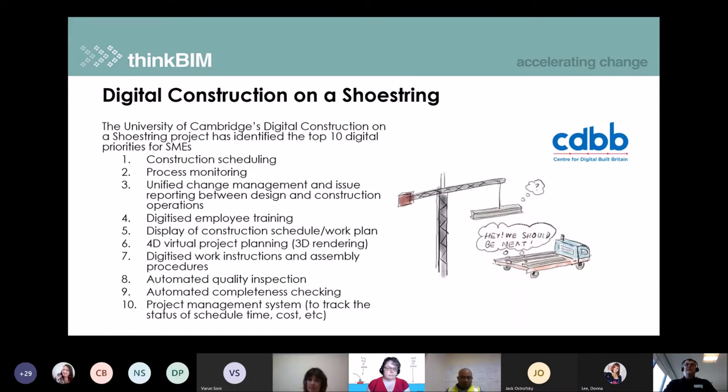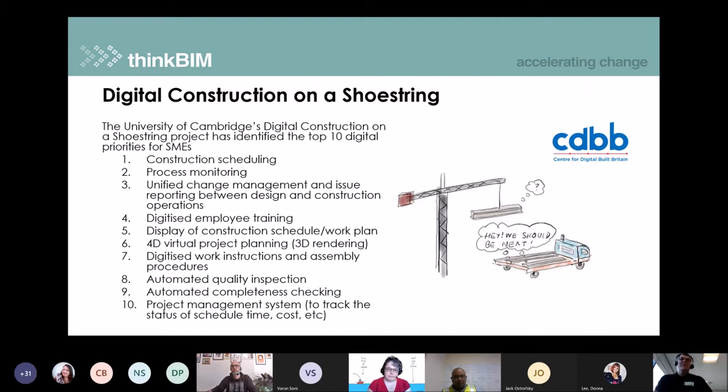First up in the digital update is some project work done by the Centre for Digital Built Britain, CDBB, called 'Digital Construction on a Shoestring.' They did some research work and came up with the top 10 digital priorities for SMEs. We haven't got the time to go through all of these here, but the slides are available through the video later on and we will share the links for these articles if people want to go back and read them in more detail.